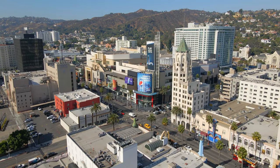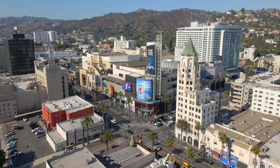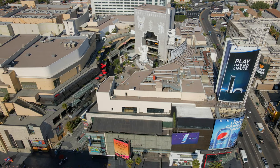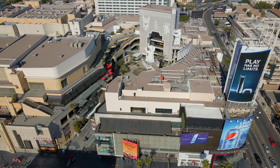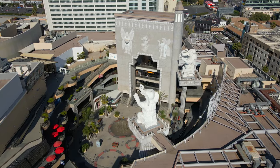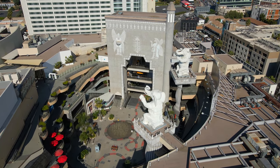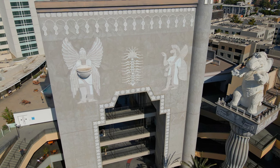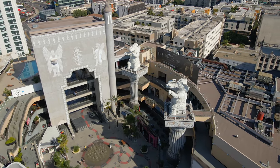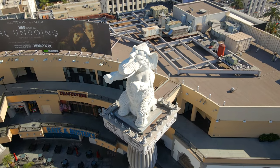When it was first constructed, it was the tallest building in LA. However, the building has been vacant since 2008. Next is Hollywood and Highland, which is a large shopping center and complex consisting of over 640,000 square feet of space, with over 50 retail shops and restaurants, and several of Hollywood's hottest nightclubs. The complex is known for its Babylonian theme that recreates a 1916 movie set with two giant Babylonian elephants, each weighing more than 13,000 pounds.